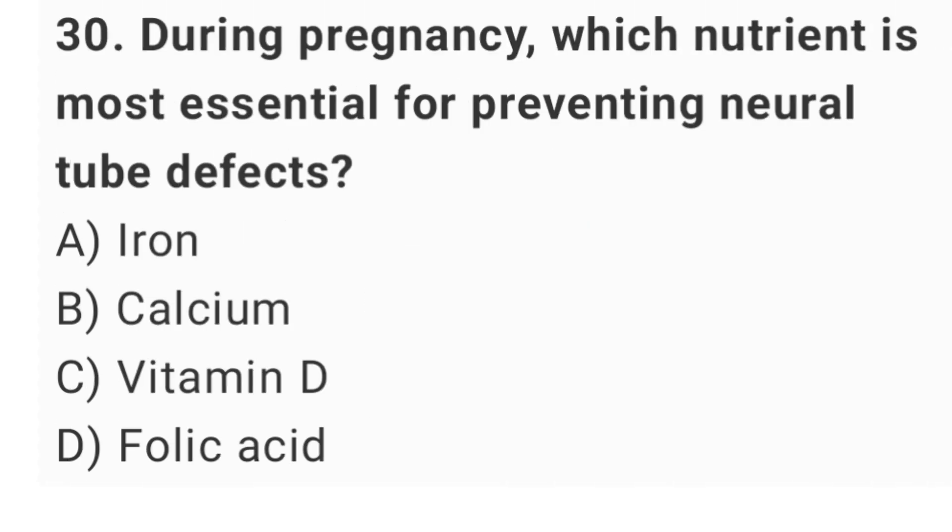Question No. 30: During pregnancy, which nutrient is most essential for preventing neural tube defects? The right answer is option D: folic acid.